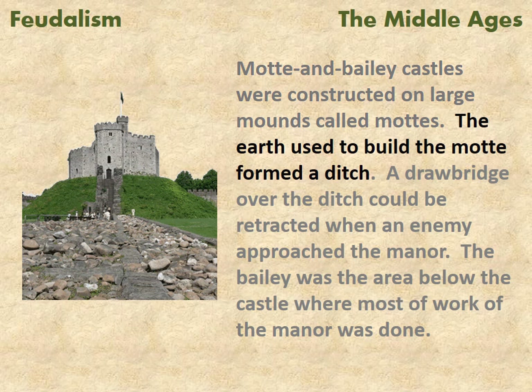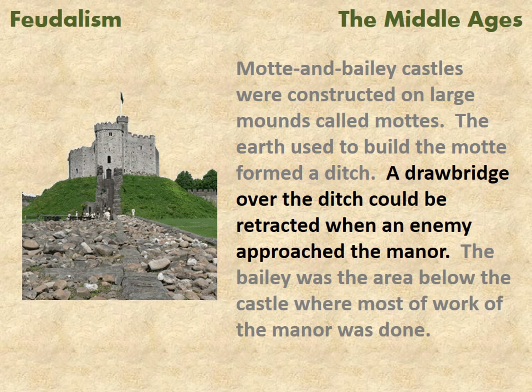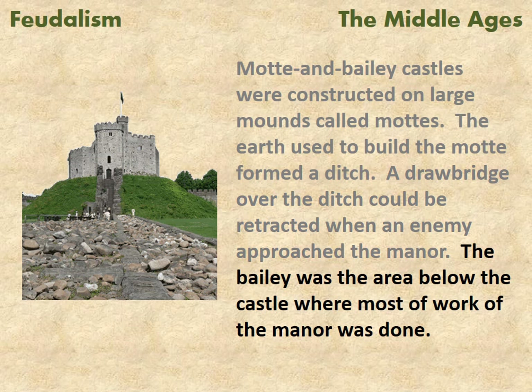Motte and bailey castles were constructed on large mounds called mottes. The earth used to build the motte formed a ditch. A drawbridge over the ditch could be retracted when an enemy approached the manor. The bailey was the area below the castle where most of the work of the manor was done.